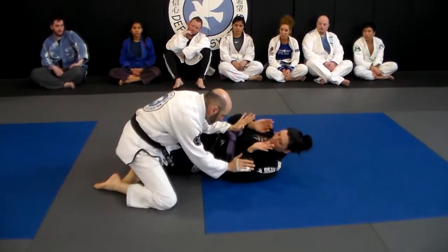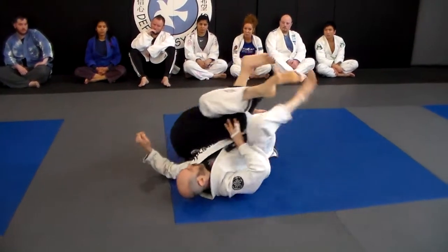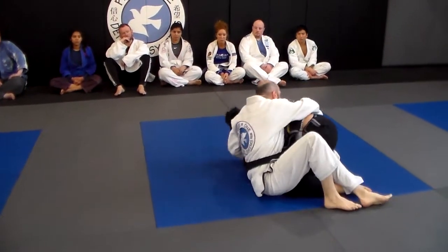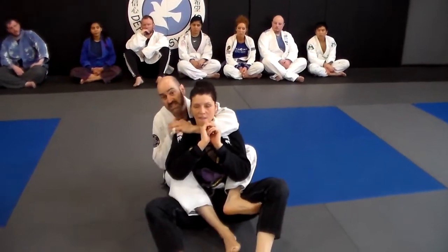We're here. There's just a little bit of space for maybe even just a half a second. Forward roll. Here. Shift her back. Take the back, already sinking the choke.